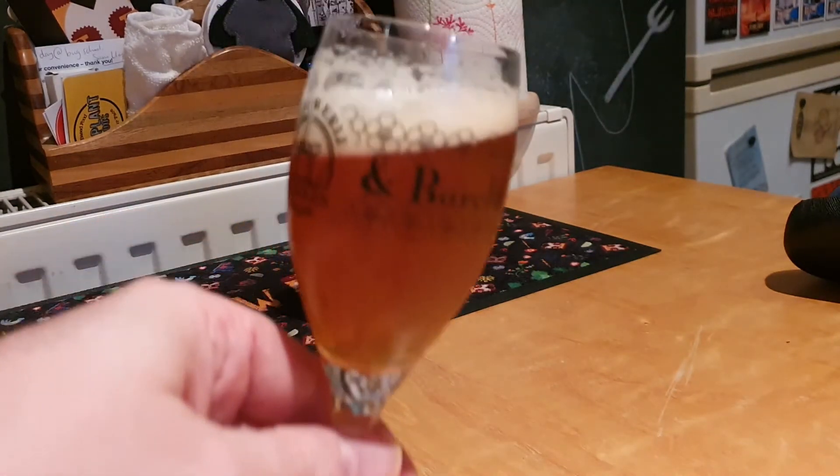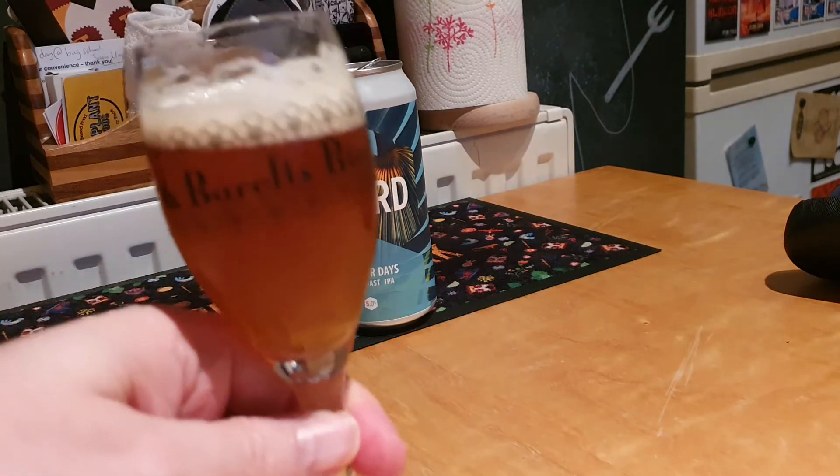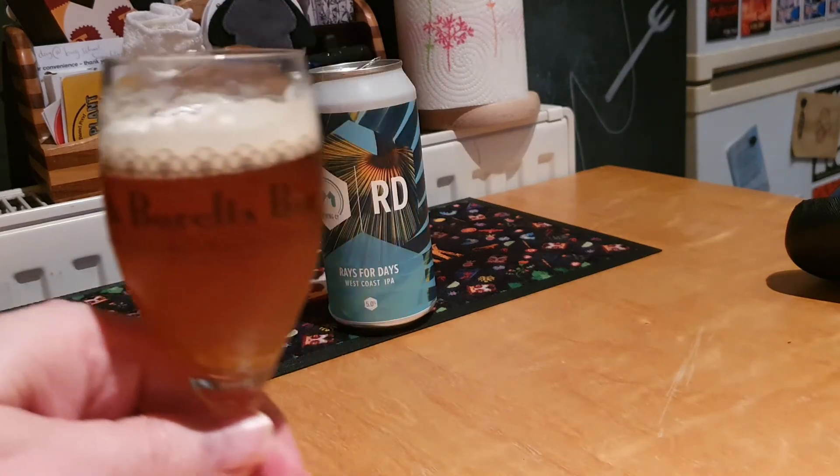Onto the beer itself. A dark amber, almost orangey, dark gold, with a lovely white head.